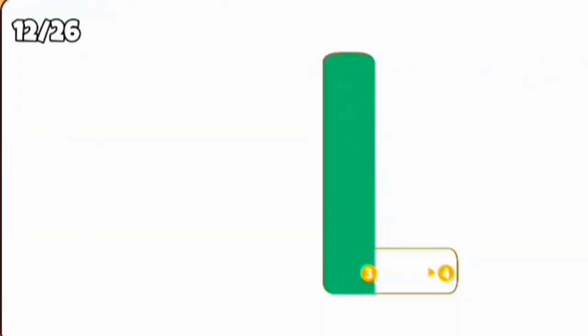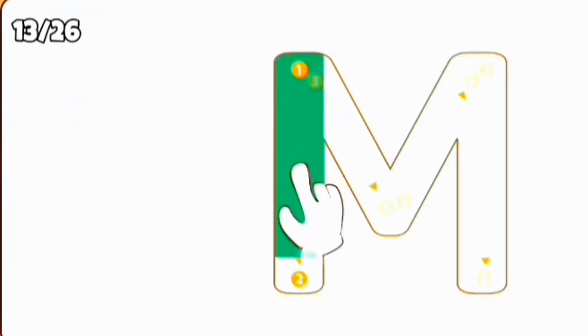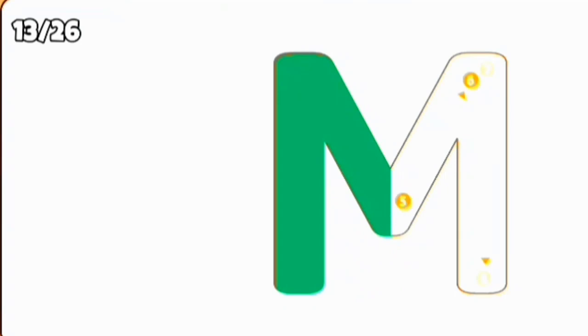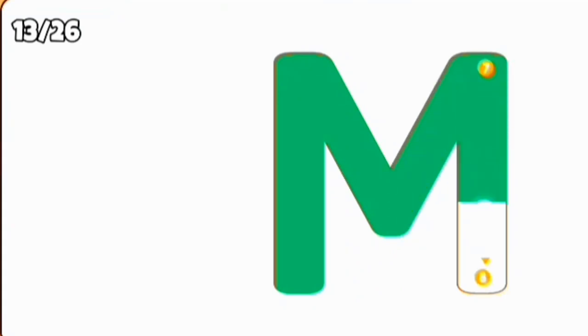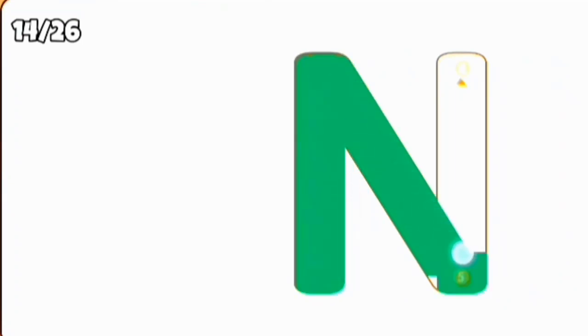L, L for lion. M, M for mango. N, N for nest.